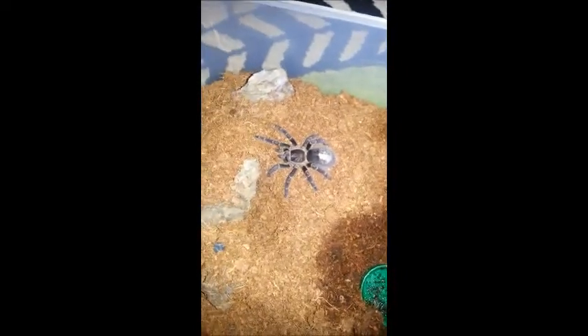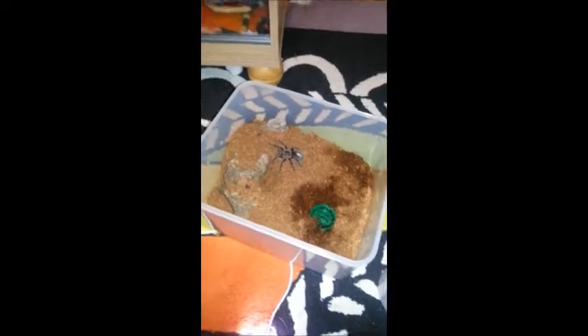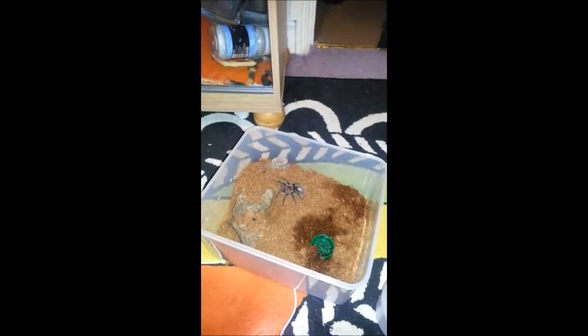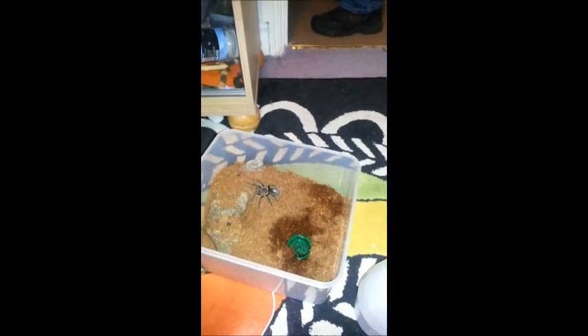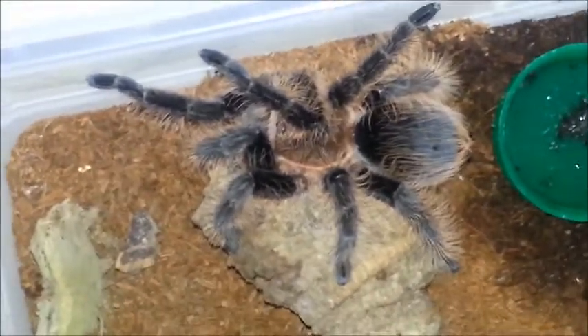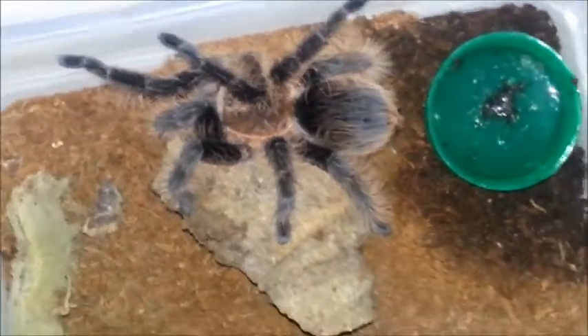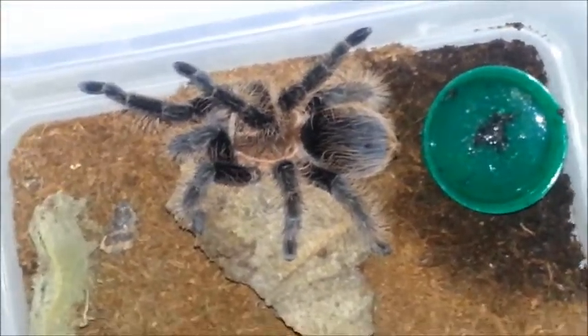This is our Chaco golden knee, who keeps emptying out her water bowl, but she's doing pretty well. She likes the space we've given her, which is good. I'll just try to get you a good picture of Robbie, our curly hair. Look at the colours in his carapace and the sort of red, coppery colour on his abdomen and his legs. Beautiful. I'm just going to do a bit of maintenance and I'll show you him again in a moment.